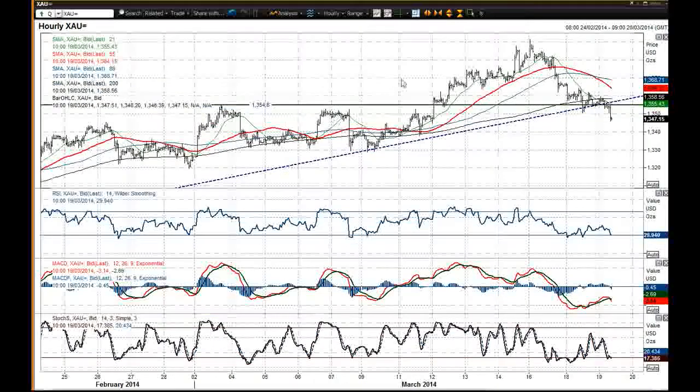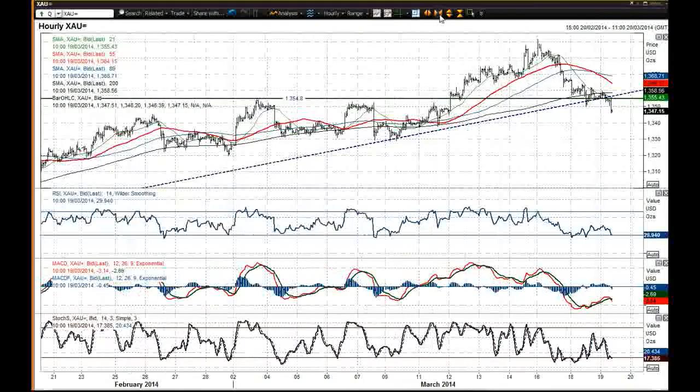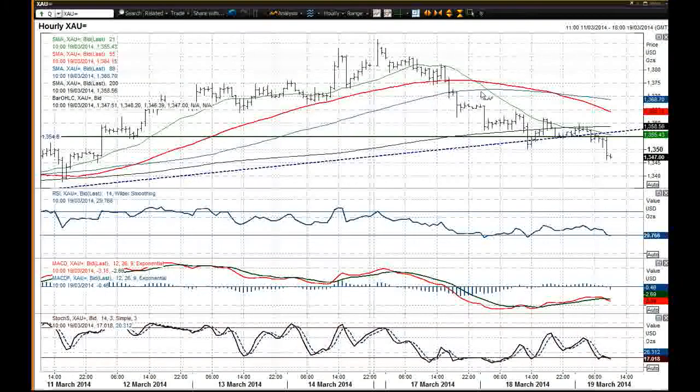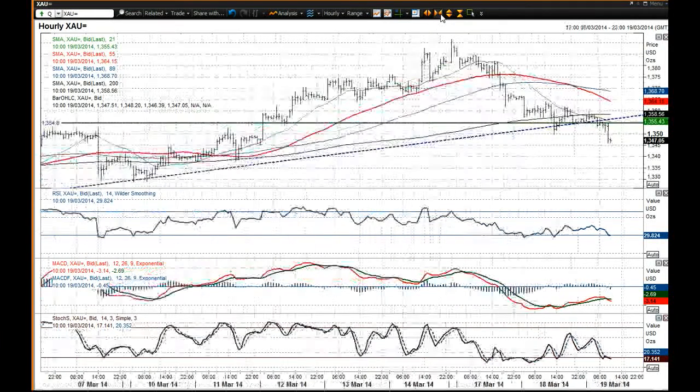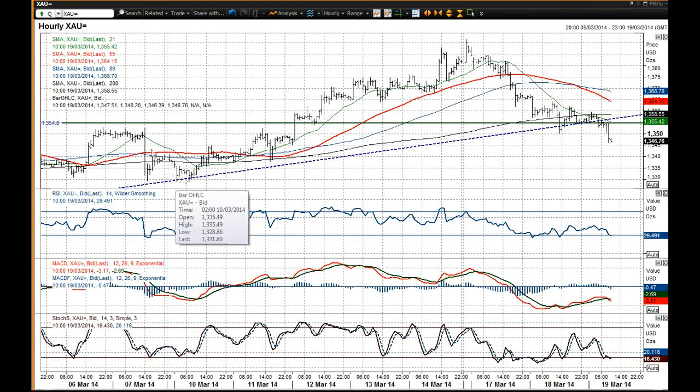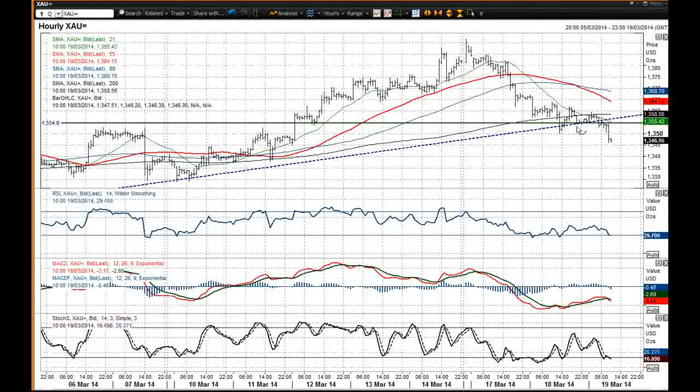Moving intraday, you'll see that this is the uptrend that's been in place since early February, which is a different uptrend to the larger uptrend in place since December, but this has now been broken. So that puts us back into what we've been seeing as this support band between 13.28, 13.29 and 13.54.80. We're back into that band of support now.